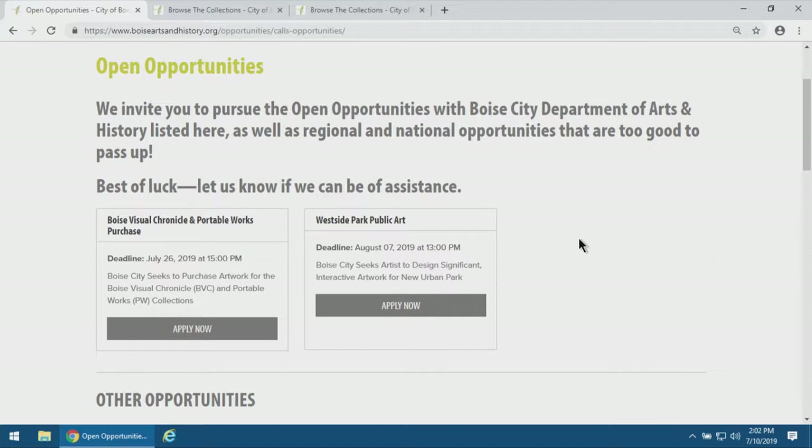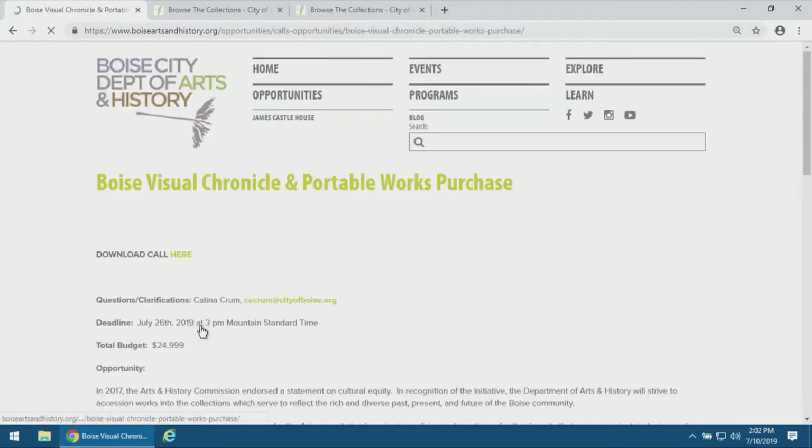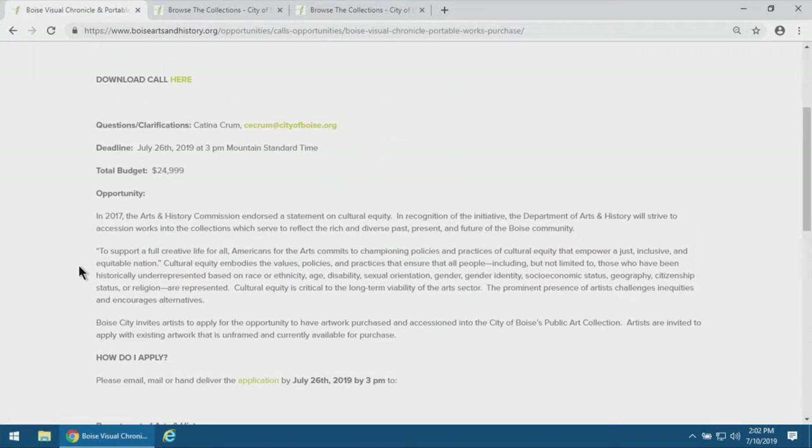The standard format: you'll see the opportunity listed with the deadline and a little bit of information. If you click into the Apply Now, that'll take you to the landing page for the opportunity. This is standard presentation for all of our projects. We try to reiterate some of the information here so that at a quick glance, you can identify and understand if this is going to be the right opportunity for you to apply for.